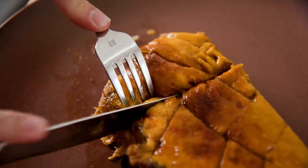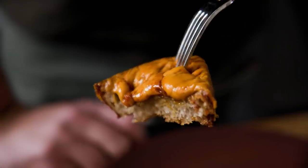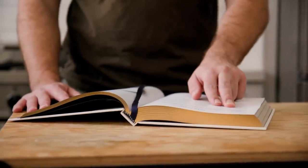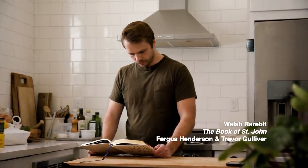Recently, I was looking to make this dish called Welsh Rarebit. It's essentially a very cheesy toast. And I'm familiar with this dish from eating it at this restaurant called St. John in London, England. It's a restaurant I love. I even have the cookbook, The Book of St. John, which is where I was looking at the recipe to make this dish for myself.